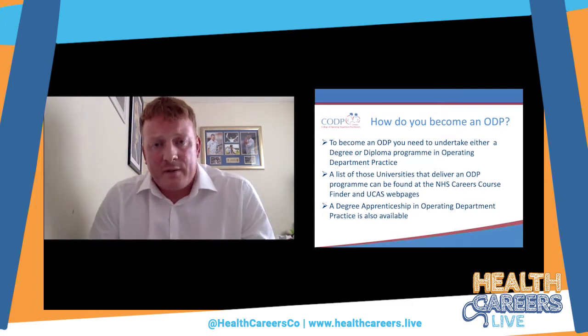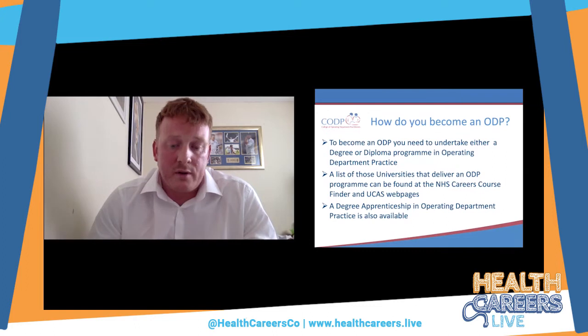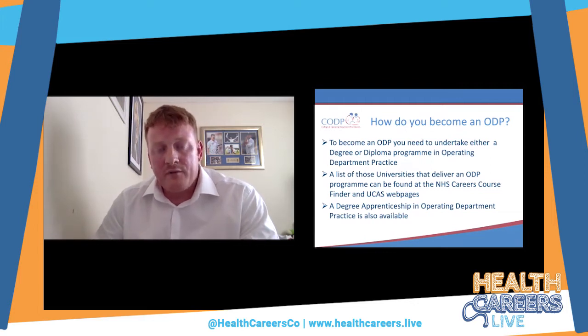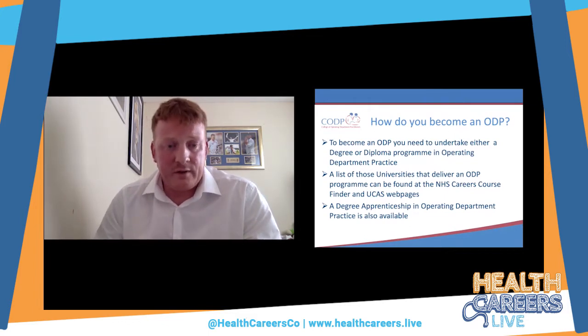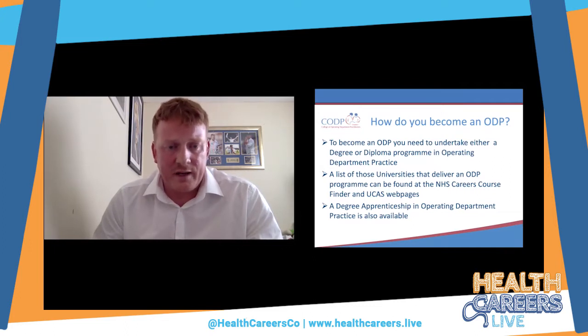To become an ODP you need to embark on an approved course at a higher education institution. This takes the form of either a Bachelor of Science degree or a Higher Education Diploma in operating department practice. A list of these universities can be found on the NHS Careers course finder website and on the UCAS website. Recently, an alternative route was created through a degree apprenticeship, which is usually done through a trust and advertised on the NHS apprenticeship website.